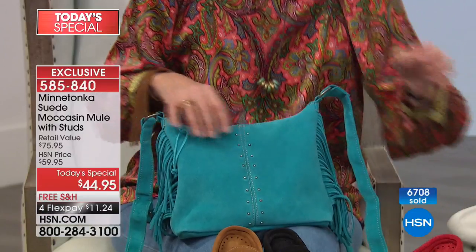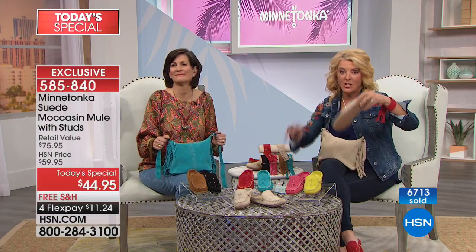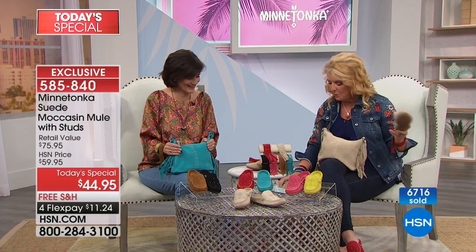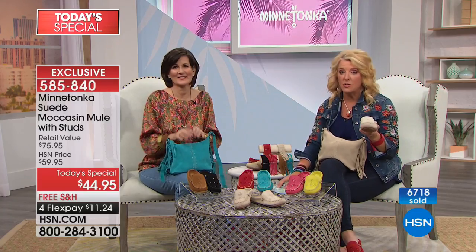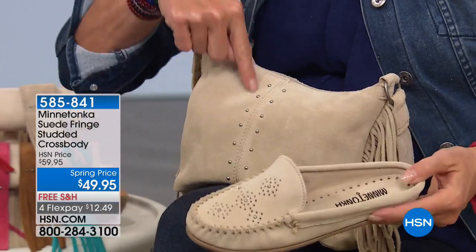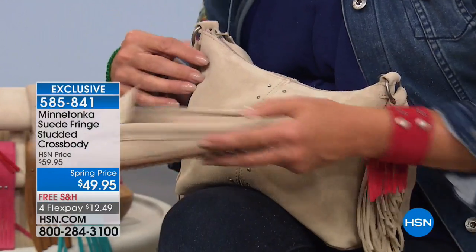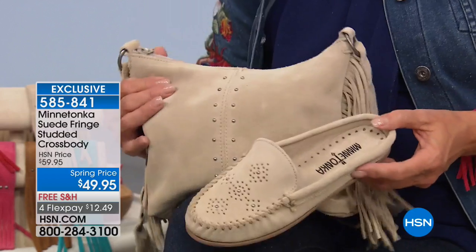We're wrapping up. Remember: sizes 5 through 12, including medium and wide width — medium and wide width, big deal, and that's exclusive. I love you girls, but you're going to go to the department store and say, 'I know where Minnetonka is downtown, I can find it.' No — you will not find this. You will not find this. You can only get it here at HSN.